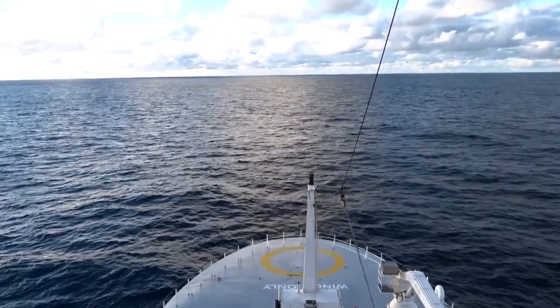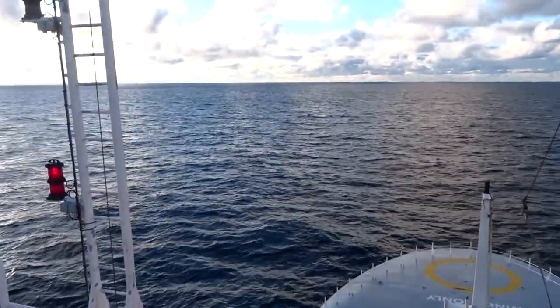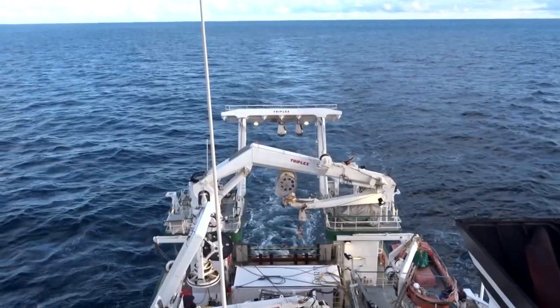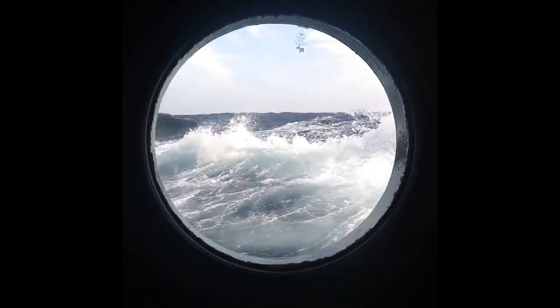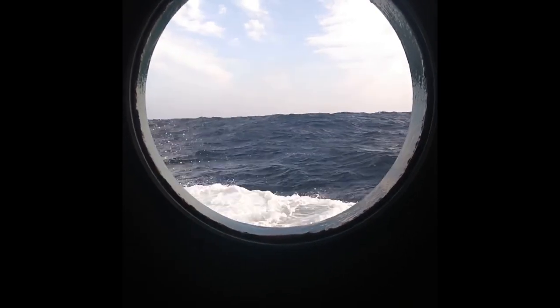The Celtic Explorer is Ireland's largest research vessel. With over 65 metres in length, it can accommodate 35 personnel with around 20 scientists. It is designed for fisheries acoustic research, oceanographic, hydrographic and geological investigations, as well as buoy mooring and ROV operations.